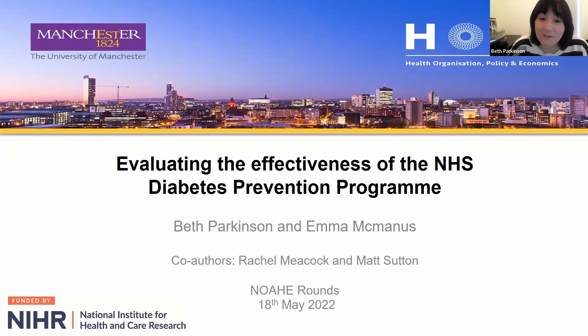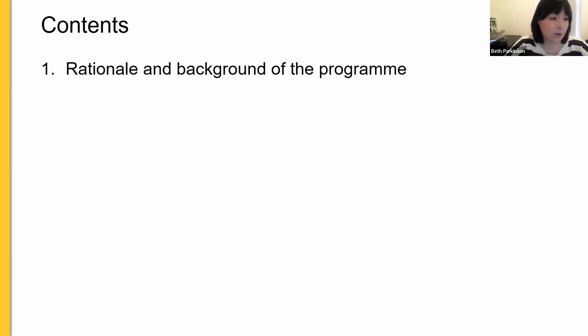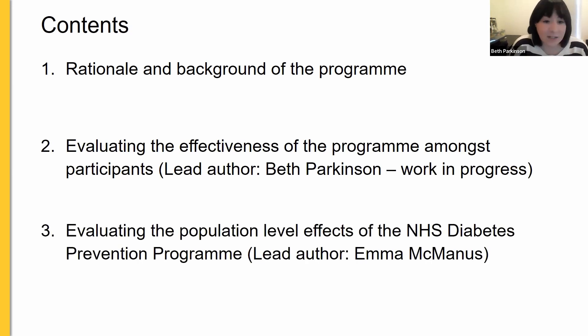Thank you, Erin, for that introduction and for the invitation to present our analysis. This piece of work is going to be evaluating the effectiveness of the NHS Diabetes Prevention Program, and it's part of a wider research program — an independent evaluation of the NHS DPP funded by the National Institute for Health Research. I'll start with a quick overview: first describing the rationale and background, then presenting my findings on the participant-level analysis, before passing over to Emma for the population-level analysis.